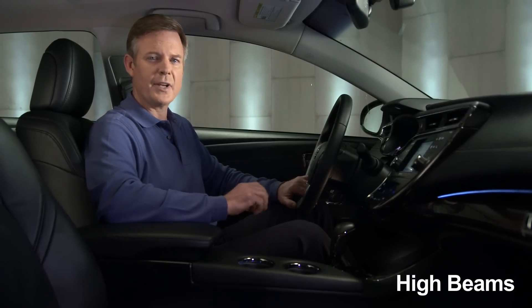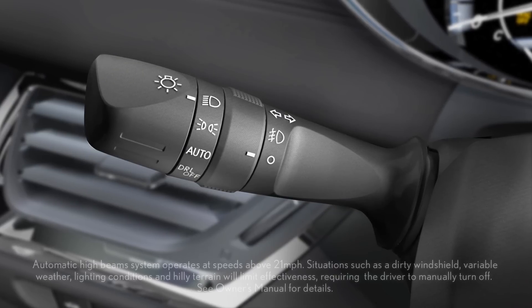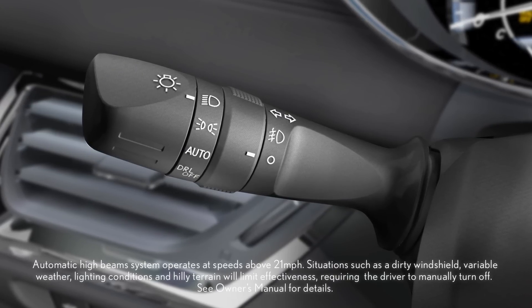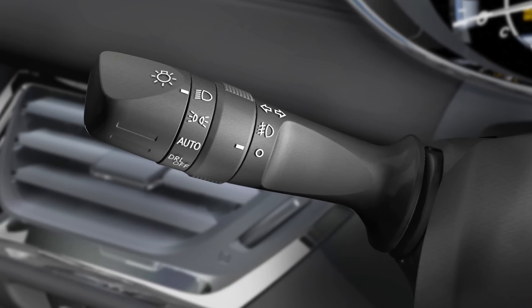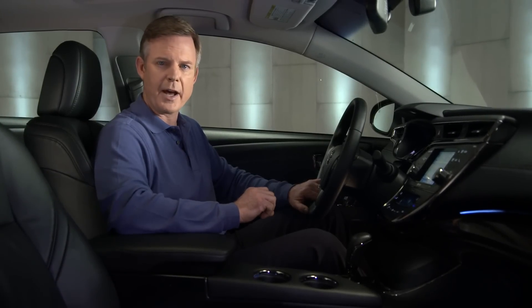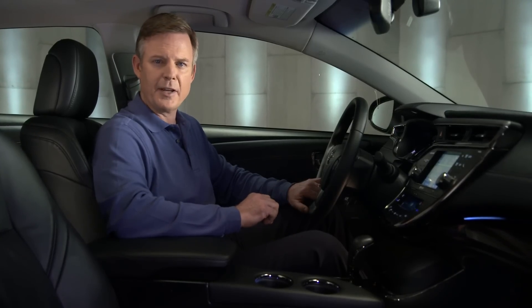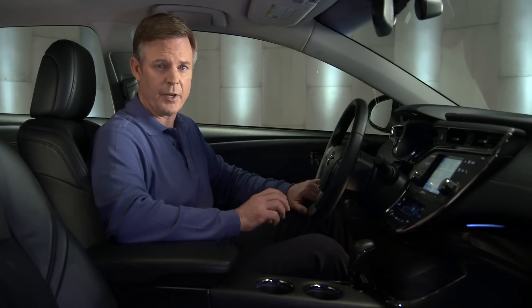To flash the high beams at any time, pull the stalk back briefly. When the headlights are on, you can activate the high beams by pushing the stalk forward. Avalons equipped with automatic high beams will temporarily lower the high beams in situations where they are not needed, and reactivate when conditions change to allow the use of the high beams.